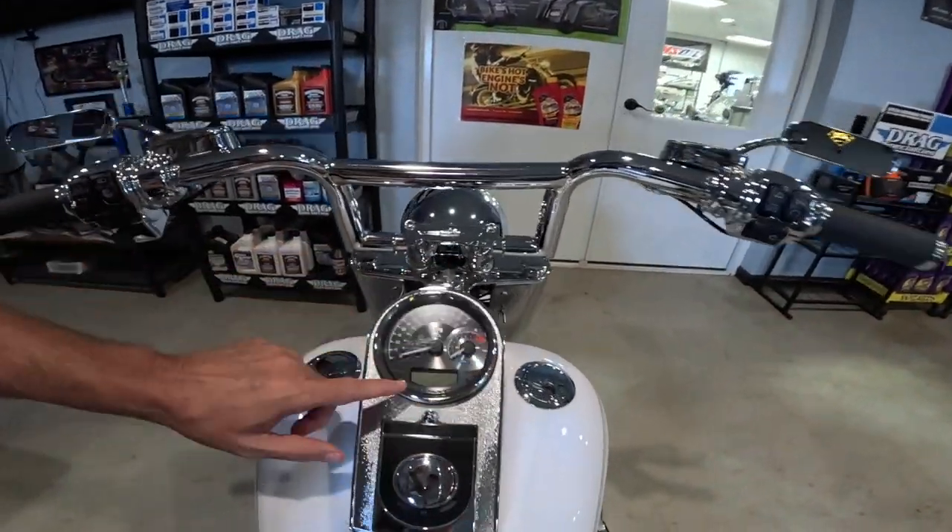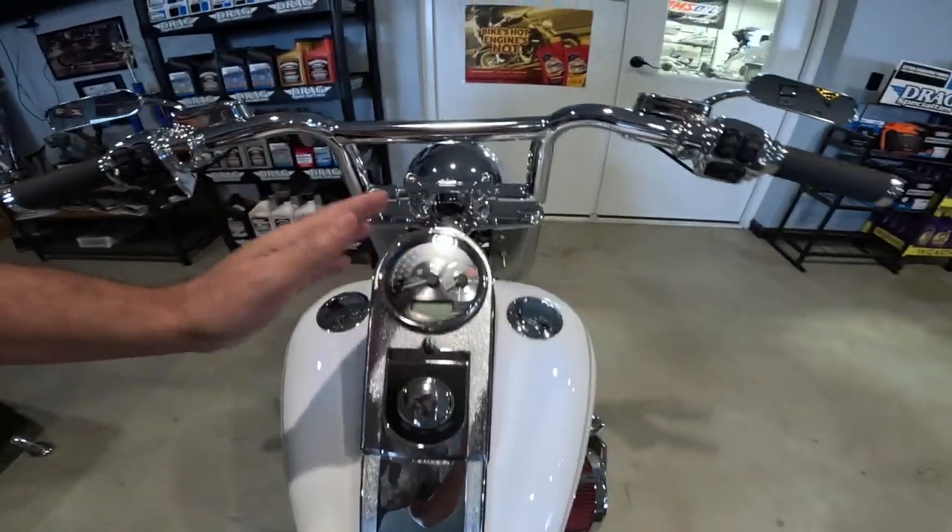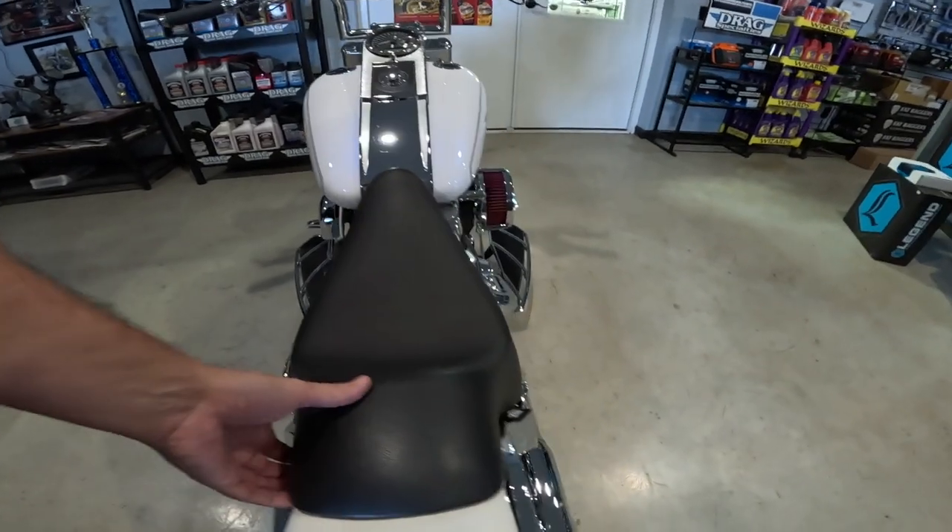I think he said this was a Harley upgrade — an actual Harley speedo and tach combo here. Everything is so precious.